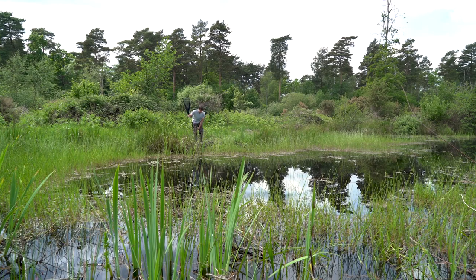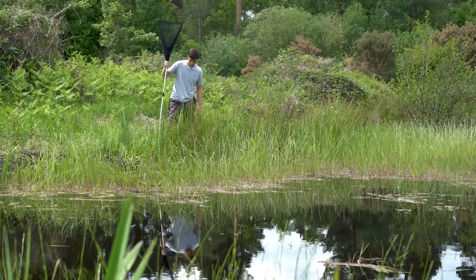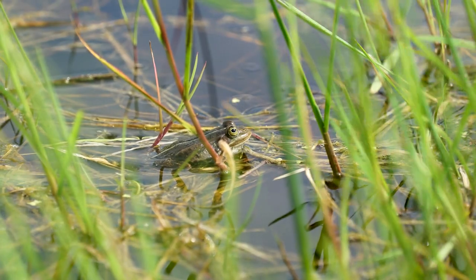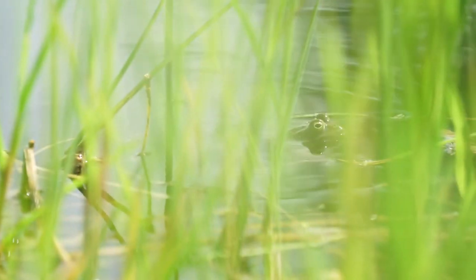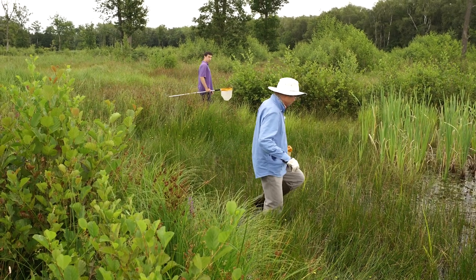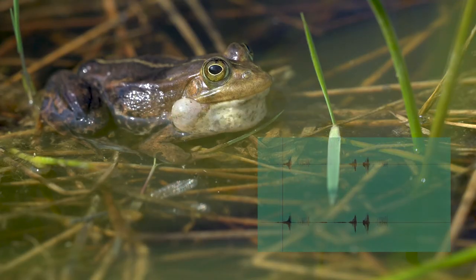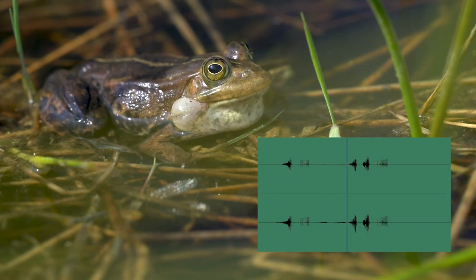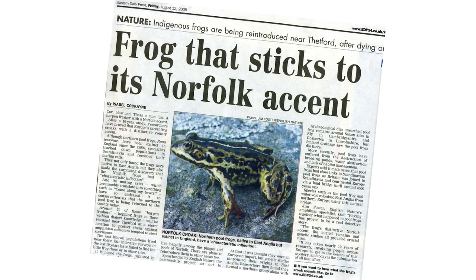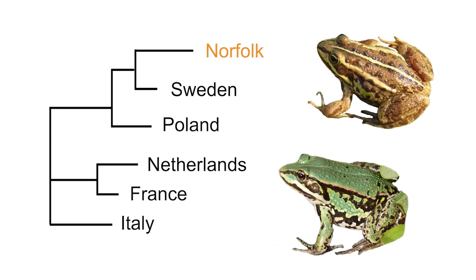Until relatively recently, naturalists did not even recognise the pool frog as belonging here. It was believed to be an introduced, non-native species, and so no one really paid it much attention. But in the 1990s, scientists began to question this and conducted research into the frogs — in the literature, their bones and sub-fossils, in mating calls and genetics — and the results were unanimous: a northern form of the pool frog was in fact native to Britain, and therefore of great conservation value.